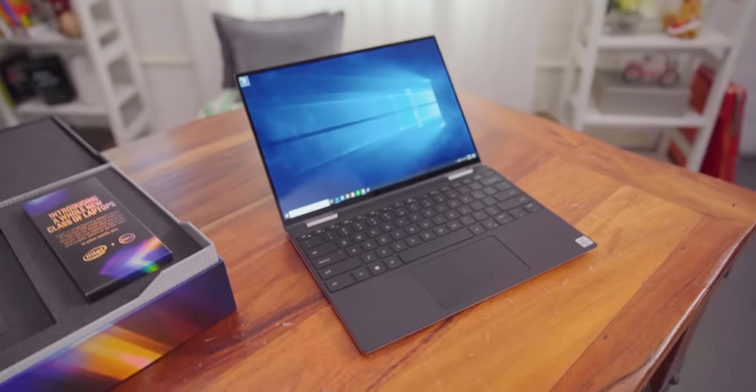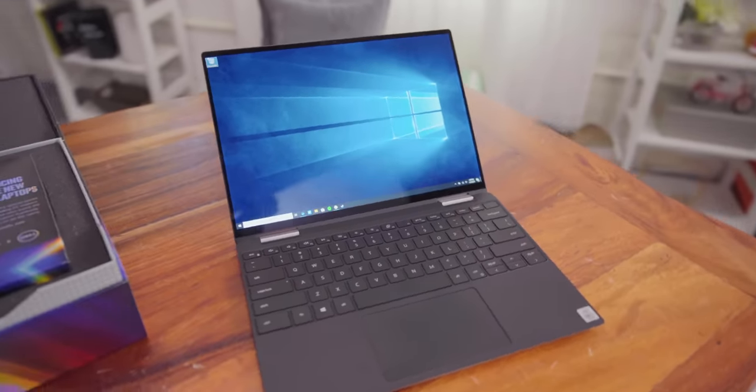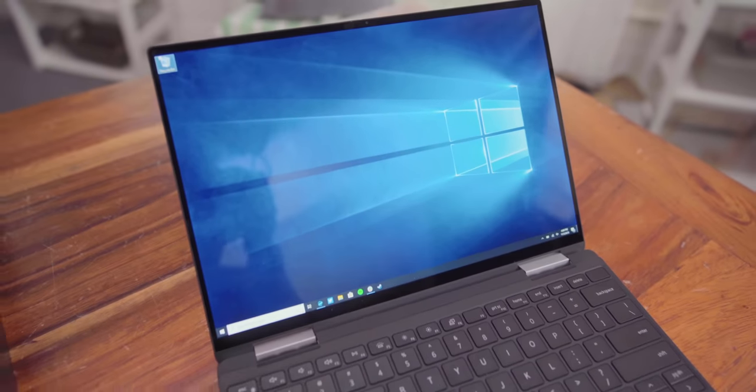The laptop they've sent over is this — the Dell XPS 13 2-in-1, which I've switched over to as my daily driver. It's good. It's very, very good.